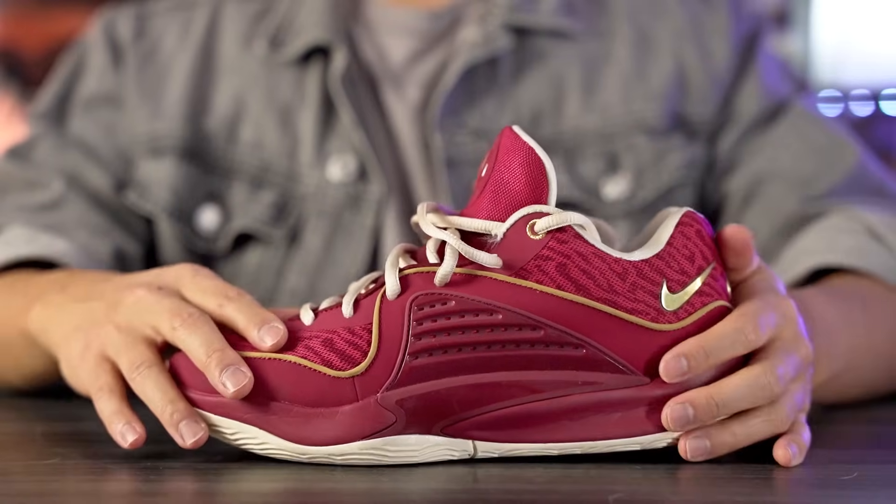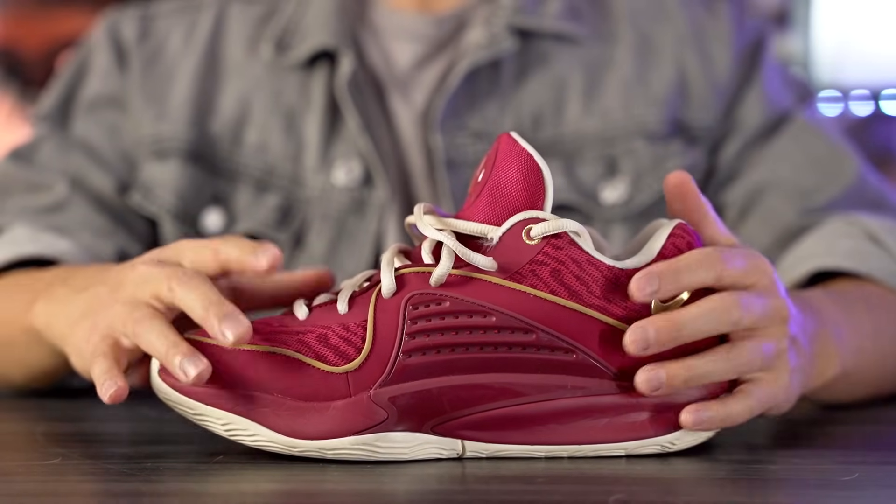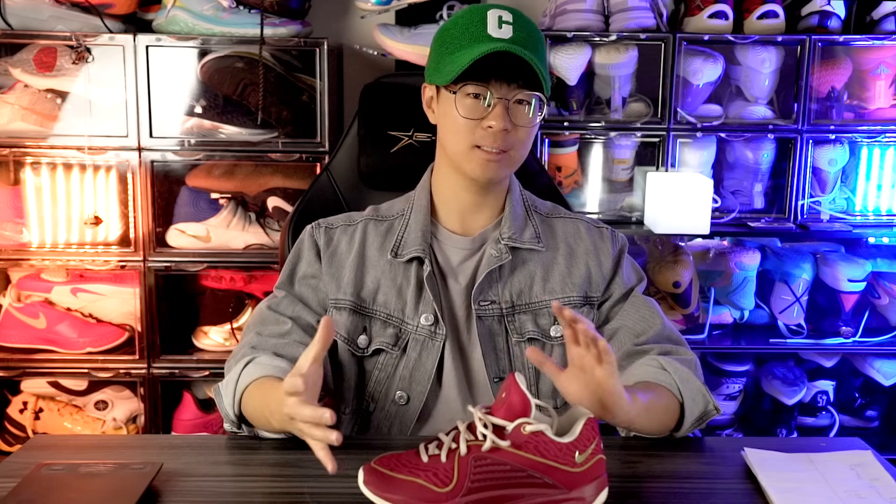KD's entire shoe line — he has 16 freaking basketball shoes, which is amazing. Not a lot of people can say that; even having 10 single shoes is a lot. The KD16 did just come out a couple months ago, so I wanted to go back into this entire shoe line.